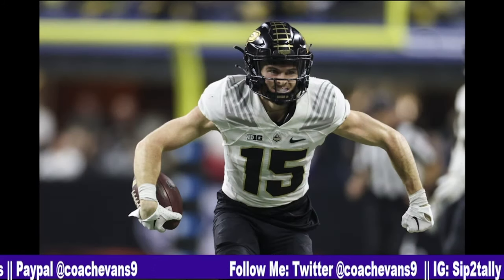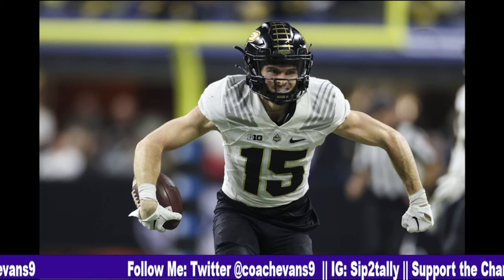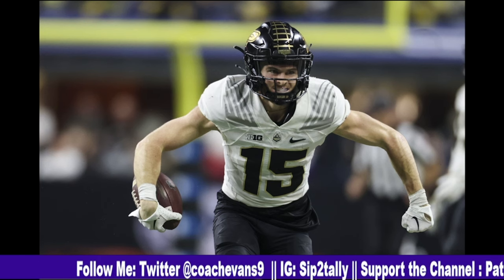Welcome back to Sip to Tally Films. I'm your host Coach Evans. Today we're going to talk about my boy, aka Jose's secret weapon, Charlie Jones.